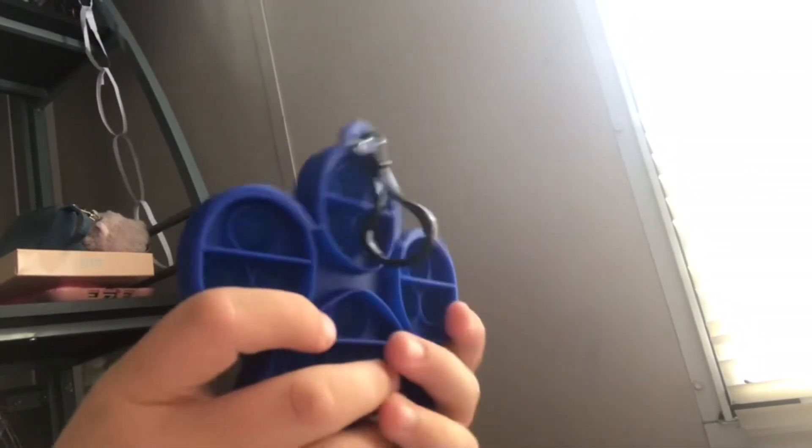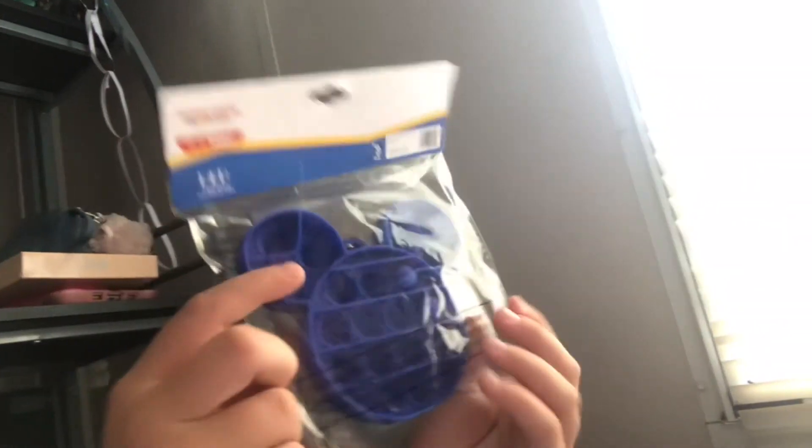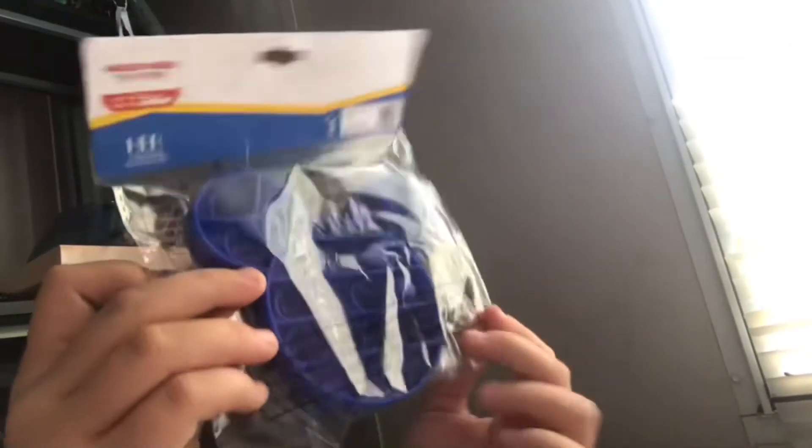There wasn't that much in stock though, there's like a little bit, but I love this Paw Patrol. Okay guys, I kind of got the same color, but here is Mickey Mouse!